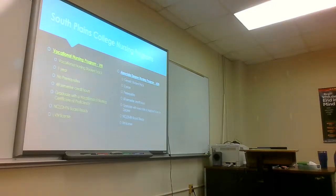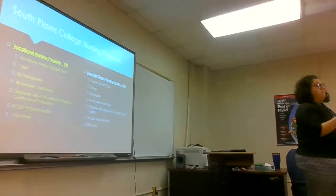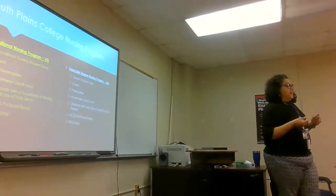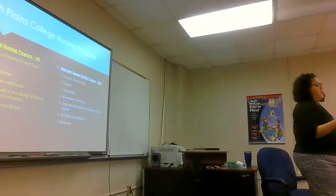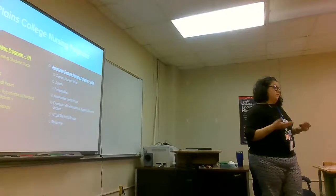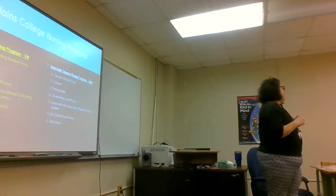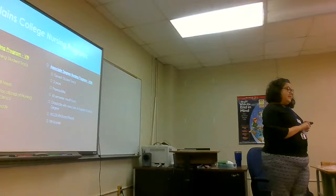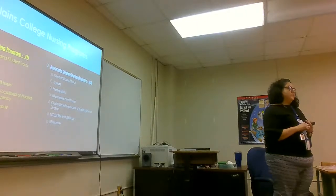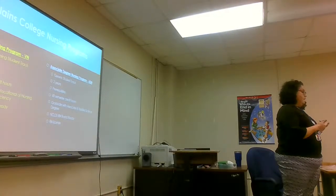Our biggest motto is one and done — we want you to get in there, get the work done, and pass that first time. That's the model we want to apply to your A&P classes and science classes, because we look at those to get you in. We go off a score sheet. We see how many times you've taken a course, whether you got an A, B, or C. So you want to make sure you get it done right the first time.